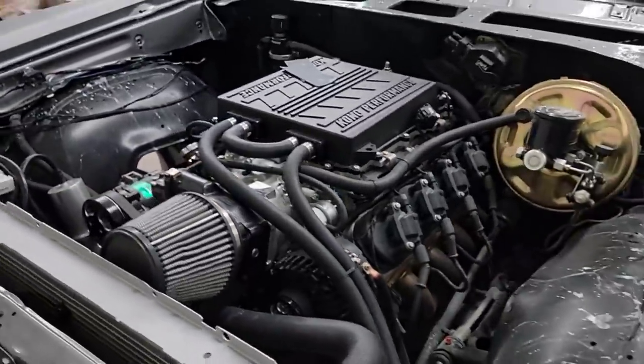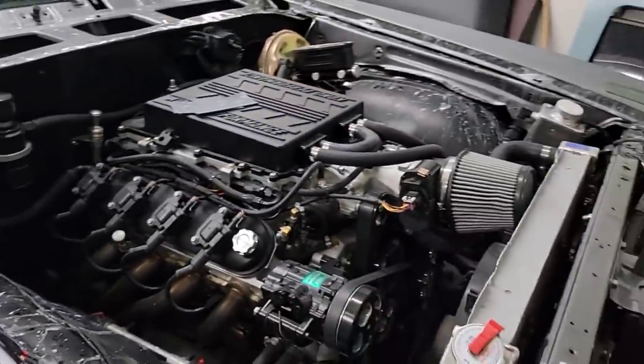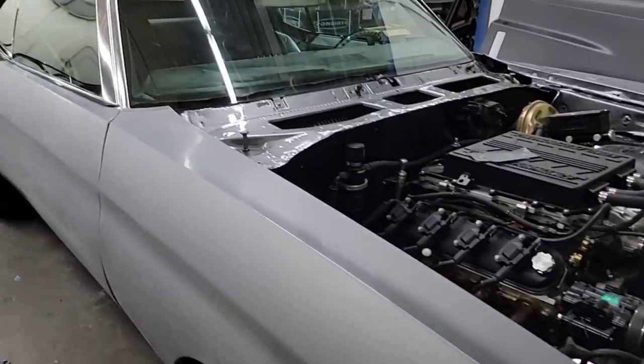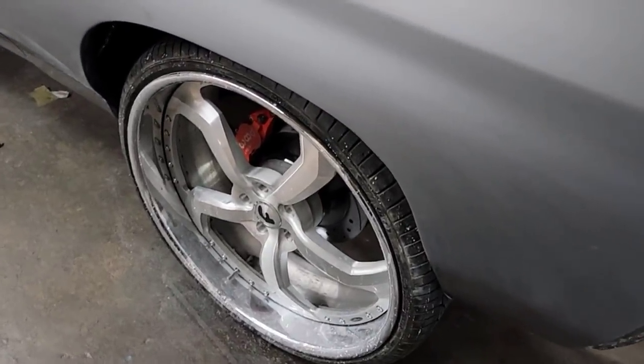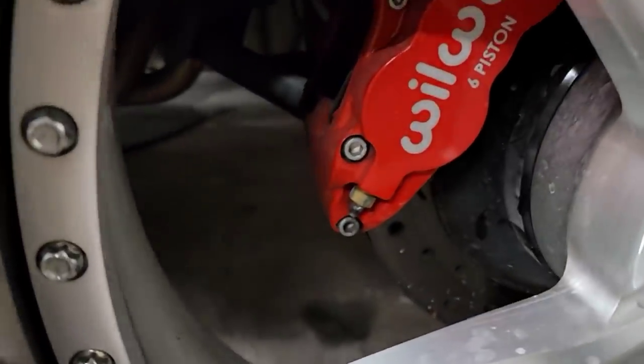Supercharged motor. Getting it ready for this Rick Ross car show - trying to think if he's gonna make it or not. The car's gotta be done by tomorrow, but we can head over there to Rick Ross. Got the 6-piston Wilwood brakes.